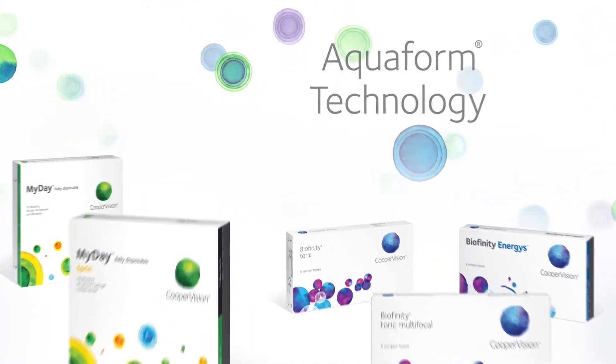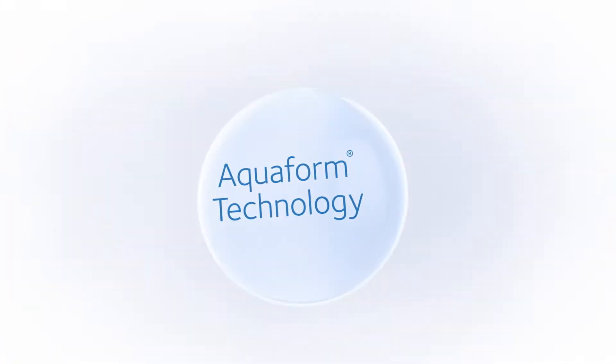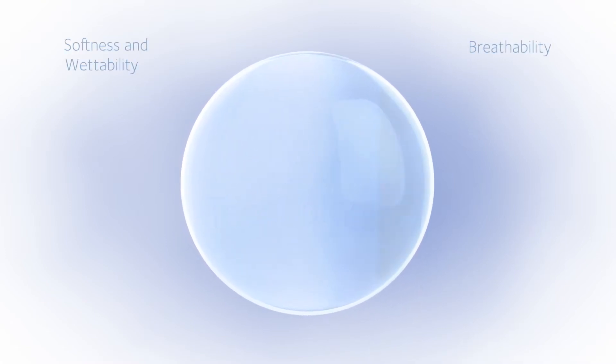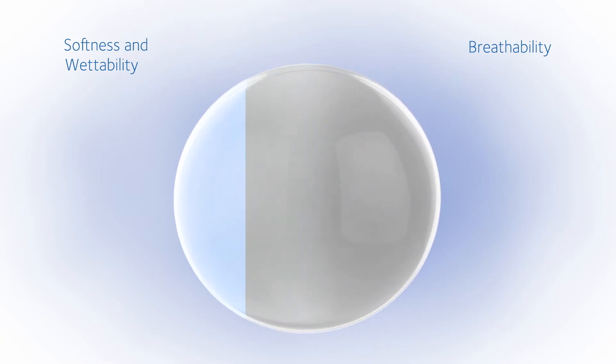It's about delivering an unmatched combination of comfort and breathability through an innovative approach to lens material and design. AquaForm Technology has helped us overcome the trade-off inherent in some other SiHi lenses, where adding silicone increases breathability but may limit softness and wettability.